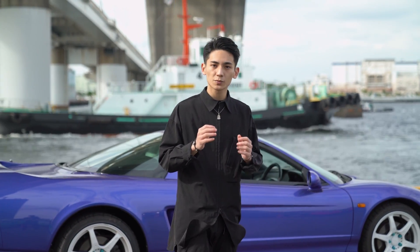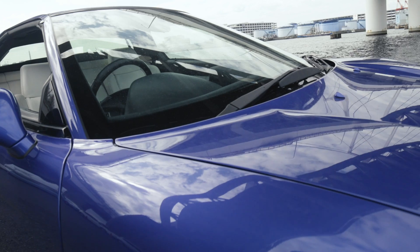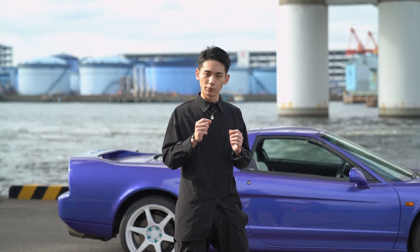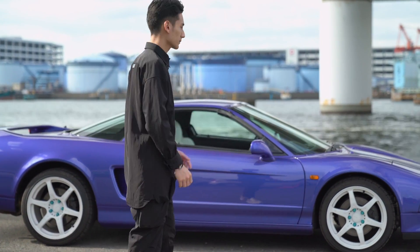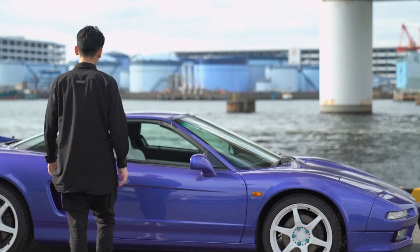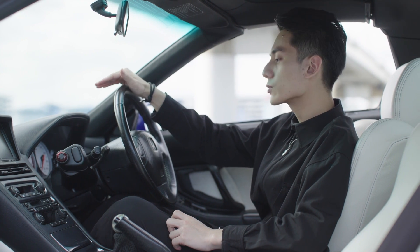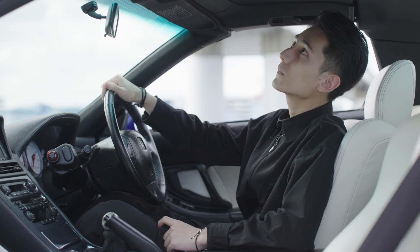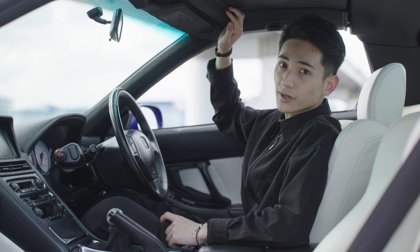Anyone who's familiar with Japanese sports cars will understand how amazing these cars are, especially this one that came in with a beautiful circuit blue pearl, which is extremely rare. We can see that this car has only been driven for around 20,000 km and as you can see, the interior is really clean and overall is as good as new.